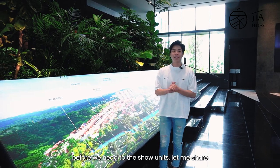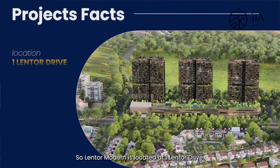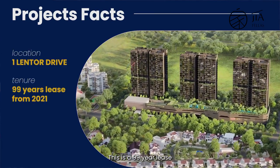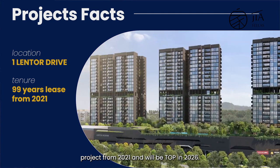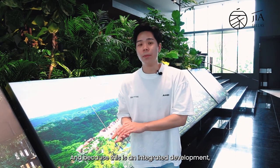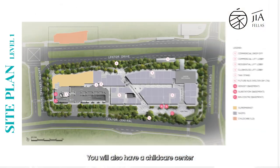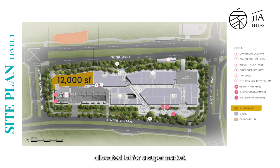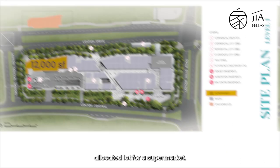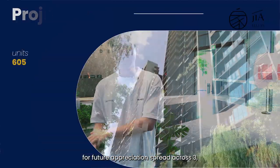Before we head to the showroom units, let me share with you some project facts. Lentor Modern is located at 1 Lentor Drive. This is a 99-year lease project that starts from 2021 and will TOP in 2026. Because this is an integrated development, you will have direct access to Lentor MRT. You will also have a childcare centre and a 12,000 square feet allocated lot for a supermarket. You've got a total of 605 units, which in terms of density is a good size for future appreciation.